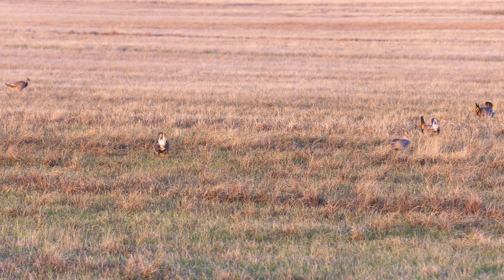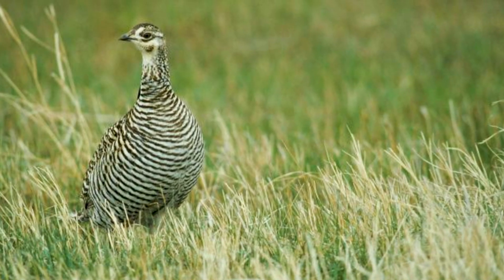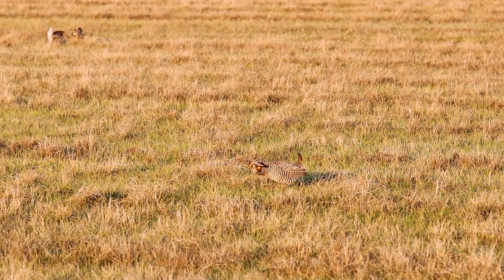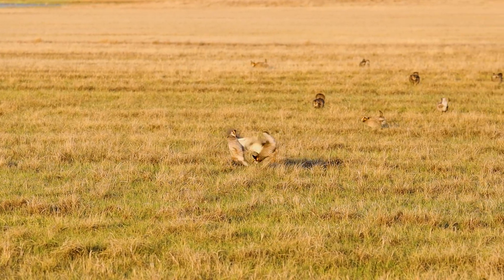The importance of prairie chicken leks is that that's where the males do their singing, or booming as it's called. That's where the males congregate to show off to the females, and then the females can come in, pick a male of their choosing, and breed with them. The males are on their leking ground putting on a show — the booming, jumping around, cackling, kind of jumping at each other to get attention.